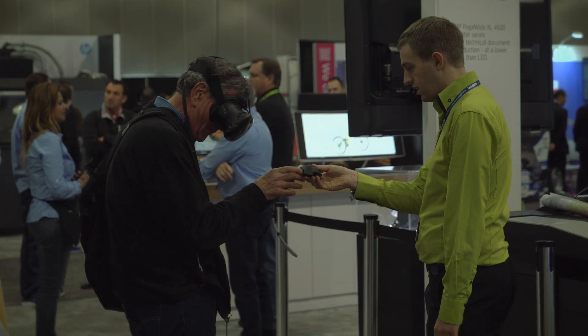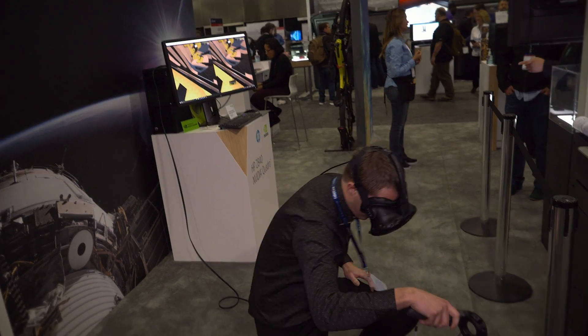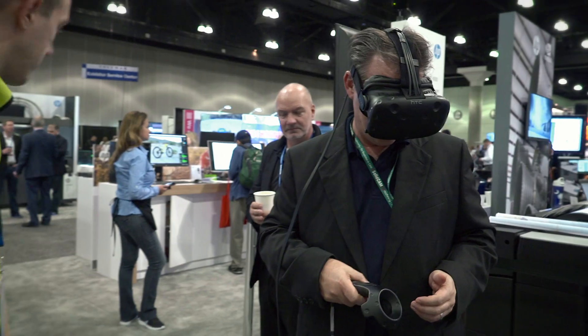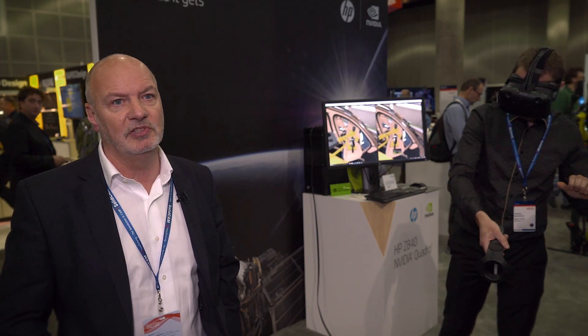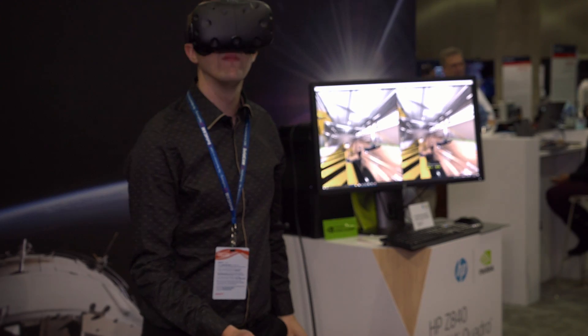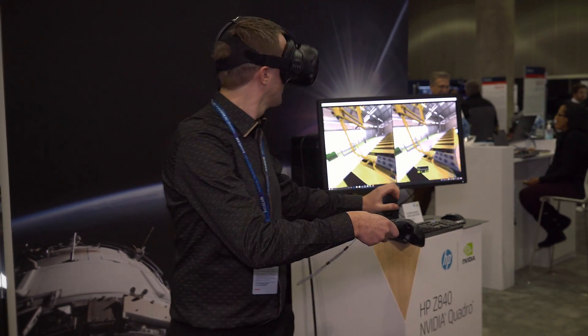We're in a virtual environment looking at some manufacturing simulations — in this case, inside the Bentley, looking at how to insert the seat into the car. We have people interacting with the model in real time and discussing with others inside the environment how we can make it an easier experience for Bentley. Running on the Vive, resolution is very good, it's lightweight and easy to use, scale is perfect, and it brings a whole new kind of freedom to the person inside the virtual environment.